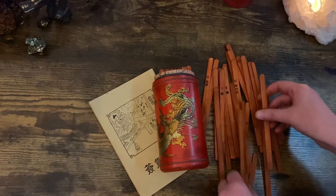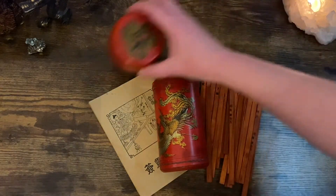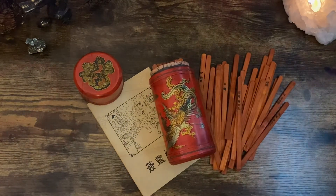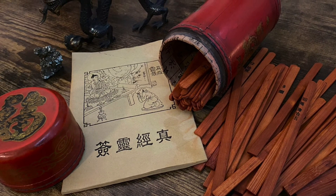I love oracle cards and tarot cards, but there's something very unique about this system. I love the tactile experience of it — it's not quite casting, but it has a different feel to it. It was fun to work with, and thank you for watching. Bye!